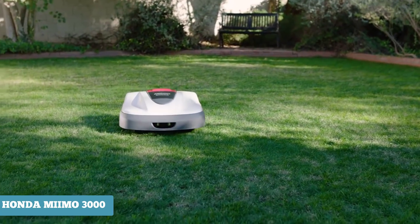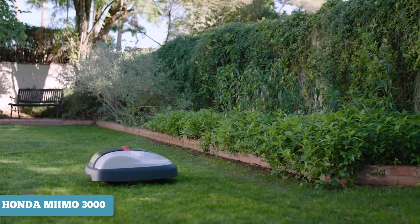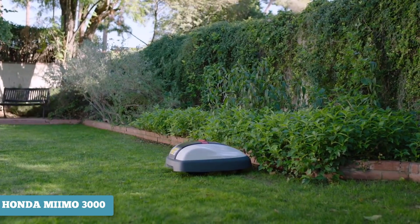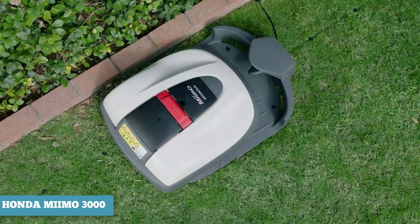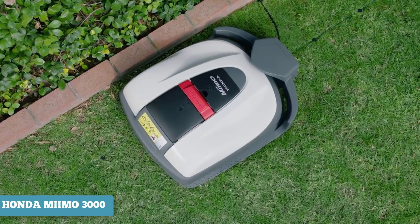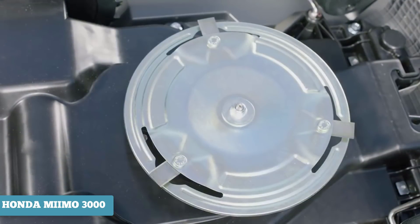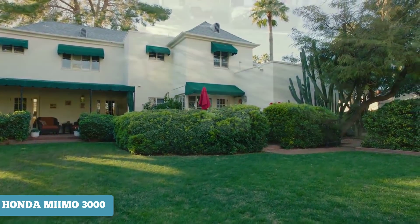One of the real standout features of the Mimo series is the paired app, which allows you to adjust cutting height, start or stop the unit, and manage a calendar — all from your smartphone. Mimo uses a continuous cutting system, meaning the machine trims your lawn by about one inch multiple times a week. A fan on the underbelly sucks the grass towards the blades for consistency and efficiency.